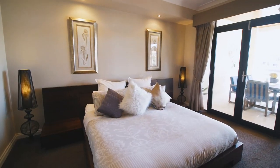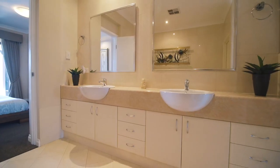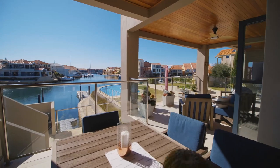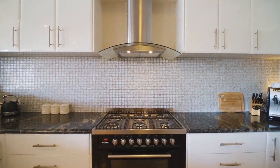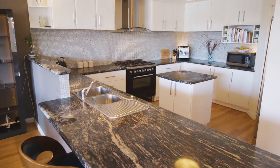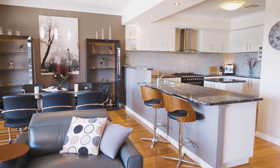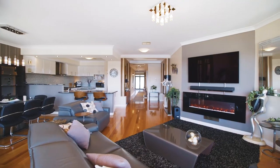The master bedroom wing with spa bath ensuite backs onto the canal to soak in the very best of views. Equipped with a chef's dream kitchen, European appliances and stone bench tops that overlook the living and meals area.